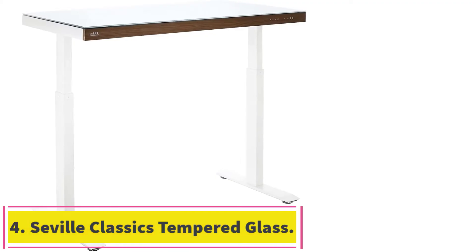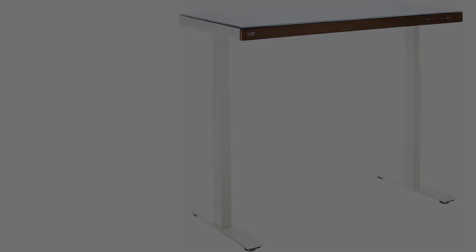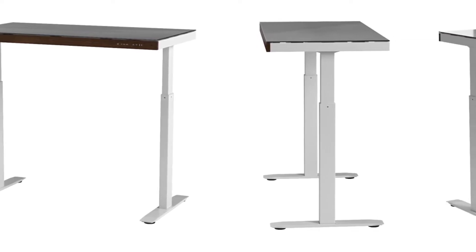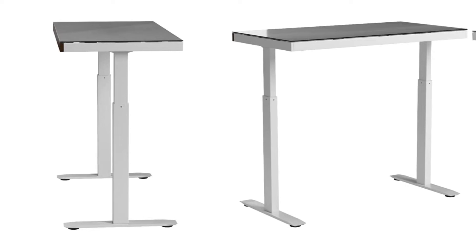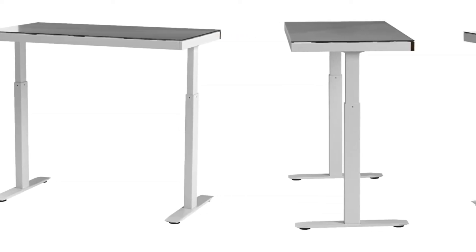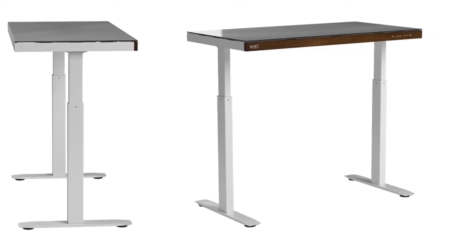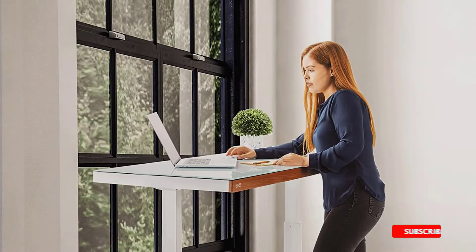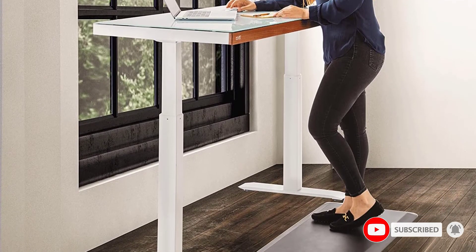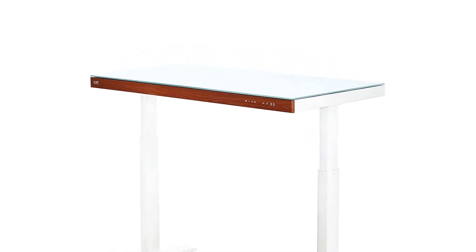At number 4: the Seville Classics Tempered Glass Electric Standing Desk. We chose it for its supreme style and high-tech features. The first thing you notice right away is the beautiful tempered glass worktop. What makes the worktop special is that you can use it as a notepad, thanks to special pens that make the marks easily wipeable. The work surface measures 47.5 inches long and 24 inches wide, making it suitable for laptops, monitors, or even dual monitors.